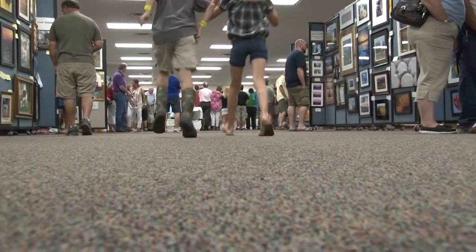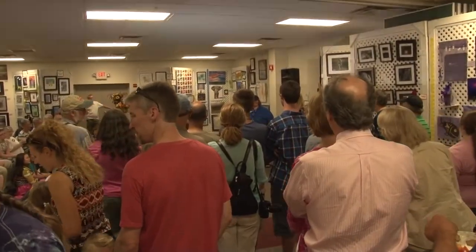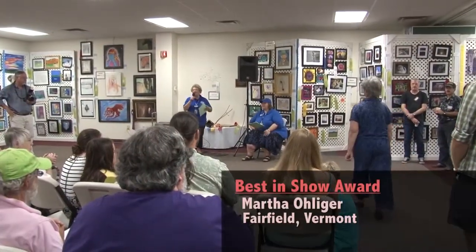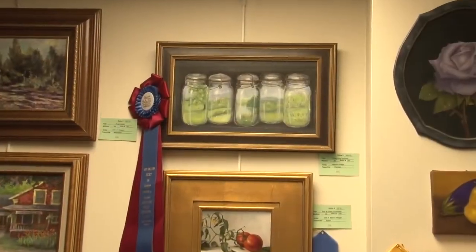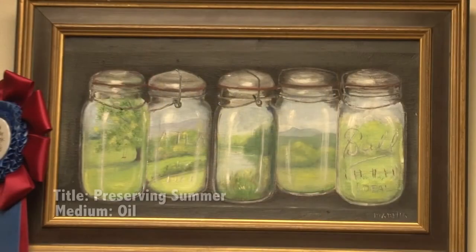The first best in show we're going to do is painting and drawing, and that's Martha Ohliger from Fairfield. You've got to look at her picture — it's the one up at the top there with the jars, but she's painted a scene inside the jars, so take a good look at it later. It's called Preserving Summer.